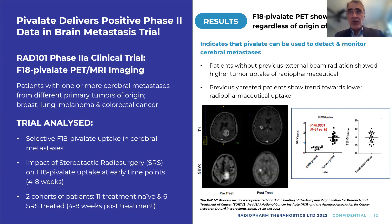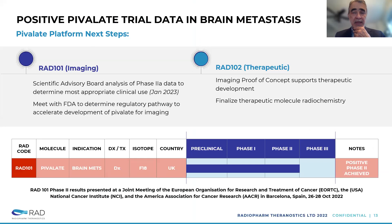It's an imaging agent that showed, as seen in the pictures, very high uptake. Following these encouraging positive results, we're running an advisory board to get guidance and conducting additional research. We will go to the FDA with the aim of moving forward. There are also some proof-of-concept data supporting therapeutic development, not just the imaging agent. We're still in development and working to finalize the chemistry and radiochemistry of the molecule.